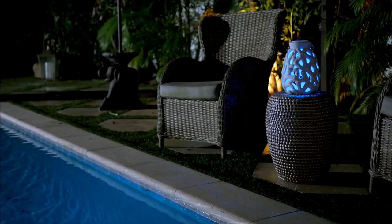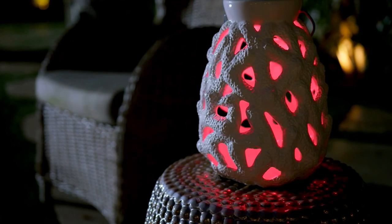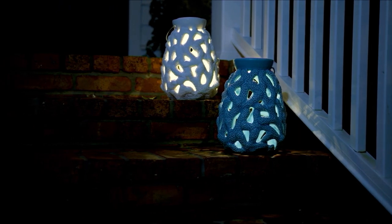I like these. Remember I talked about that house in Malibu, California that's just overlooking the Pacific Ocean? This is where I'm transported to when I look at these.